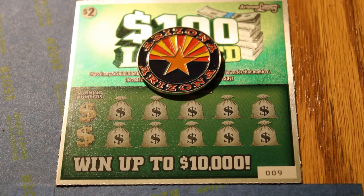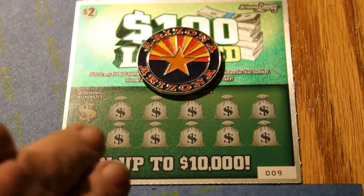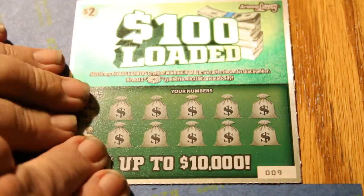Hello YouTube, AZ Scratchers back with part 10 and the final part of the $2,100 loaded Arizona Lottery Scratch Ticket. We're going to be going right down from $0.09 all the way down to the $0.00 black box special. At the end of this, I'll give you a recap of how it went and what the totals are. The $18.90 Morgan Dollar New Orleans Mint Coin will be the scratcher once again, and off we go.